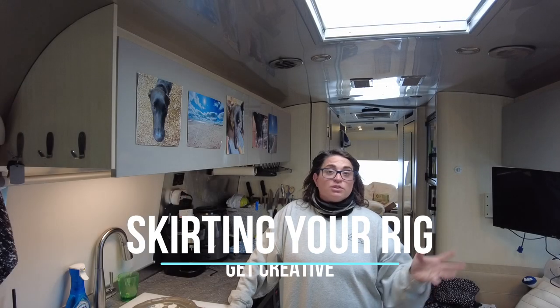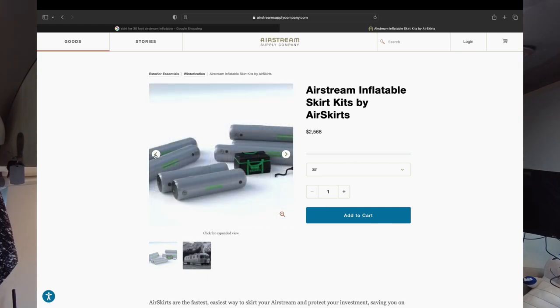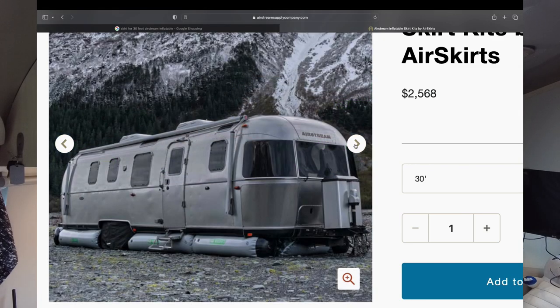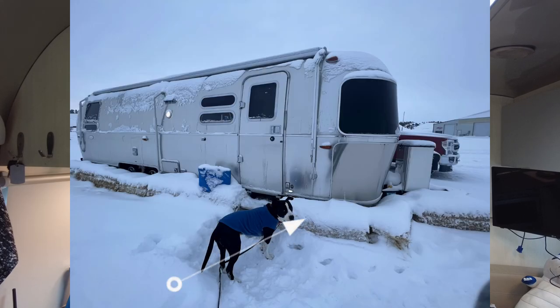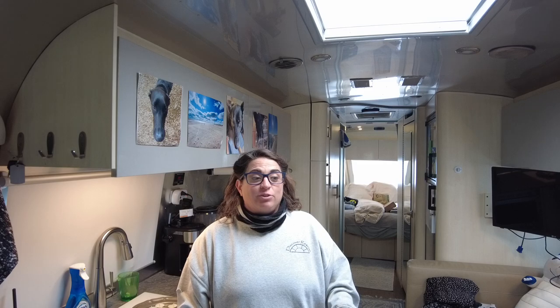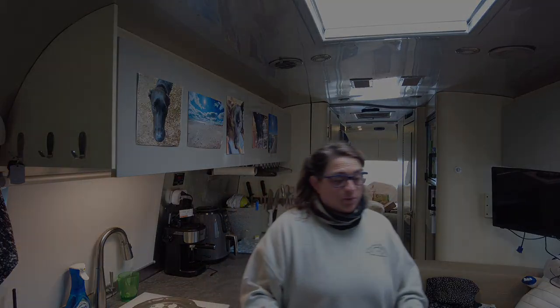If you are staying put for the winter, I highly recommend you find a way to skirt your rig. I looked up the inflatable skirting they make for airstreams and for a 30-foot it's about $2,700 before shipping and handling. I'll post a link if you're interested. For right now, since we are on a farm, I've decided to use straw bales all around — it's really helped. Not only am I not rocking as much when it's super windy, but the floors have stayed warmer and I've used a lot less propane with the heater. I could tell the difference within the first day.